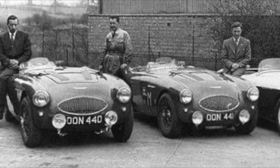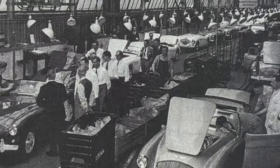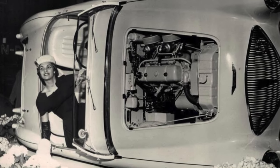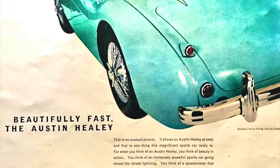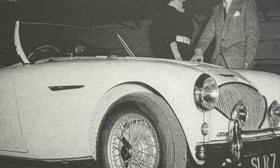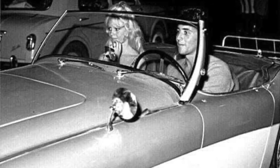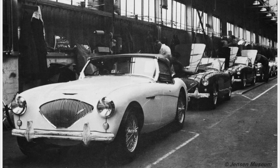The new BN2 model started production at Longbridge in August 1955 and debuted at the London Motor Show that fall, replacing the BN1. The BN2 featured a stronger four-speed manual transmission with overdrive on the top two gears, slightly larger front wheel arches, and a curved swage line on two-tone cars. After barely a year of production at 200 cars a week, the BN2 ended production in July 1956, thereby ending the 100 model.